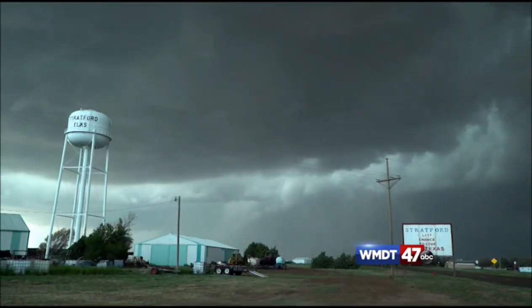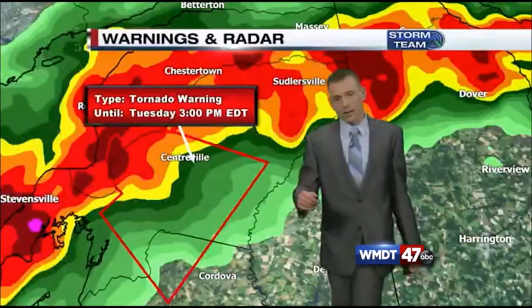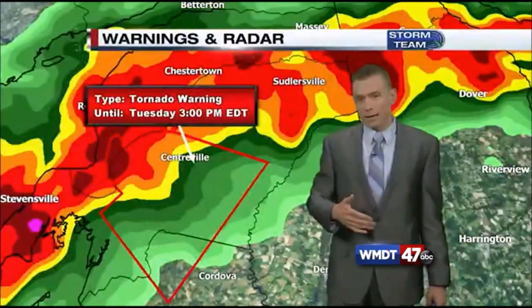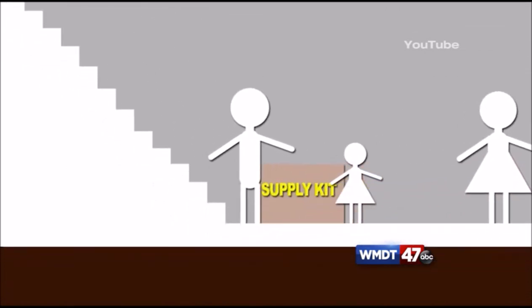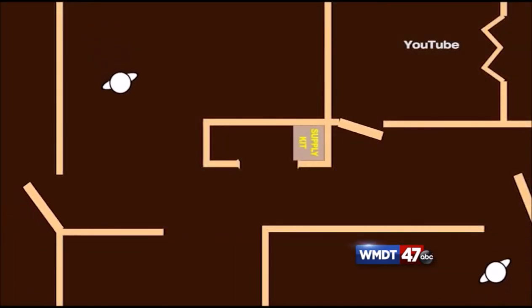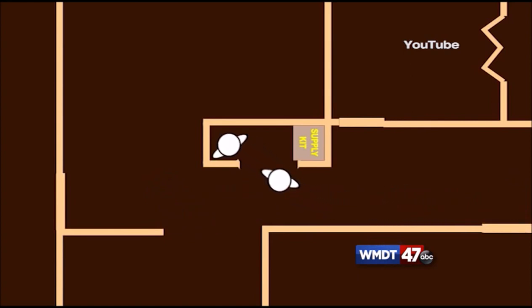So, where's the best place to be if you're under a tornado warning? First, tune into 47 ABC to see where that tornado warning is. Then, if you're in the area under threat, move to the lowest level of your home, preferably a basement, and avoid windows. If you don't have a basement, head to a small center room like a bathroom or a closet in your apartment or dorm.